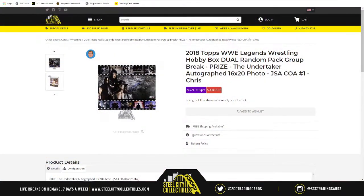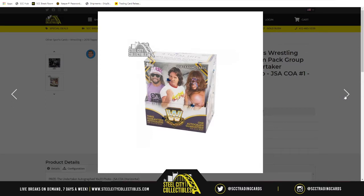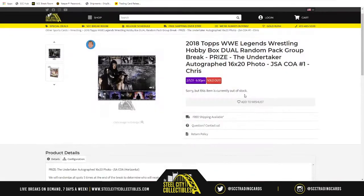This is our wrestling break of the evening — 2018 Topps WB Legends Wrestling Hobby Box dual random pack group break with a prize: the Undertaker autograph 16 by 20, JSA certified, signed in dark blue ink. Not the best choice — would have preferred a nice bright silver ink autograph — but he signed it and it's certified by JSA. Here is the box of 2018 WB Legends that will be opened for this break.